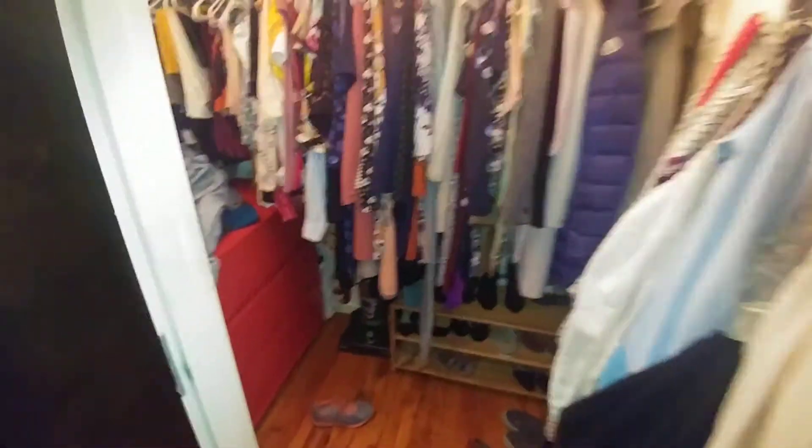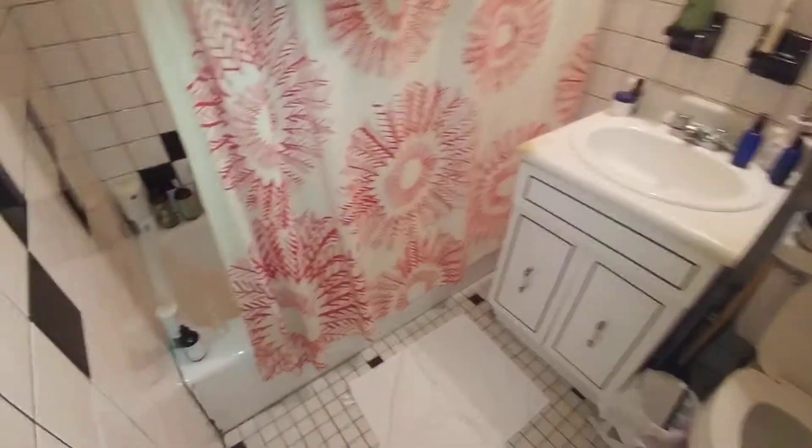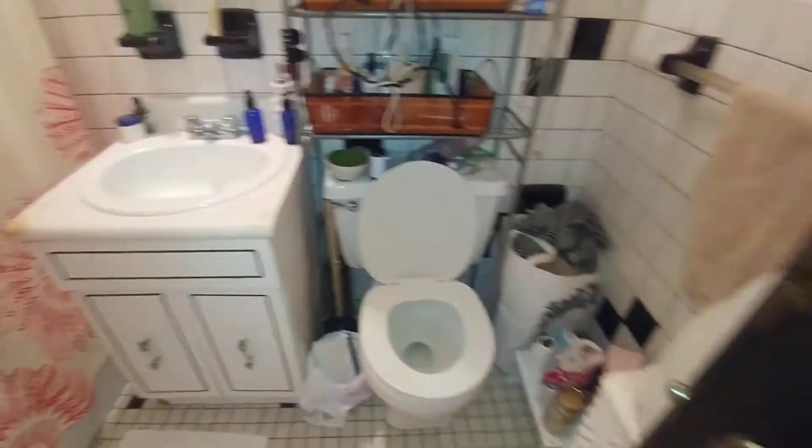we come to a full walk-in closet, standing about 5 and a half by 4 feet. And here is a full bath with a tub — a nice size bathroom.